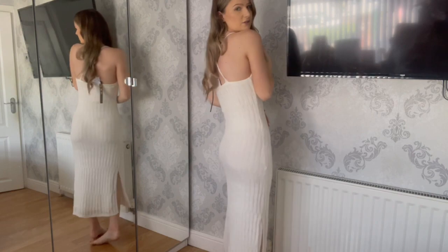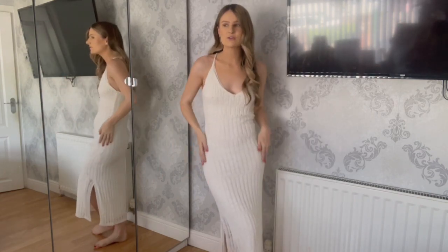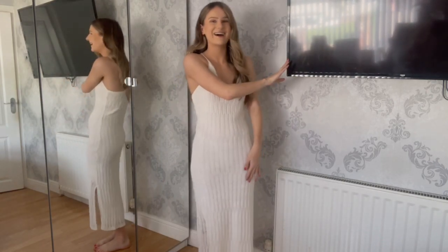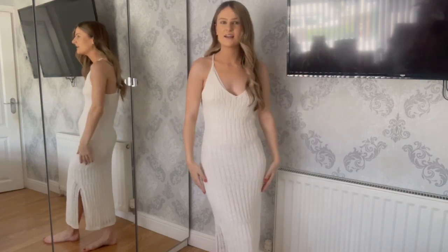I just think this is so nice and really comfy. I'd give it like an 8.5 out of 10 — it's really nice.